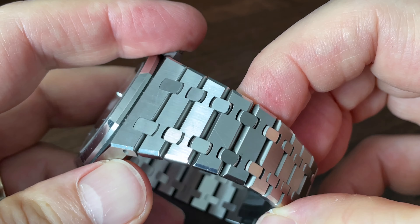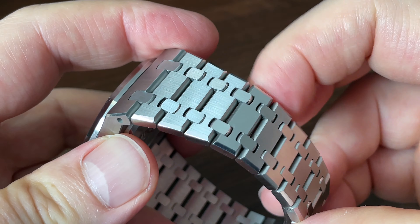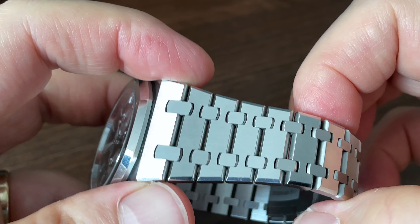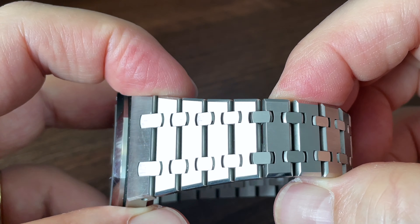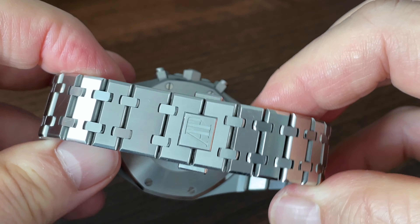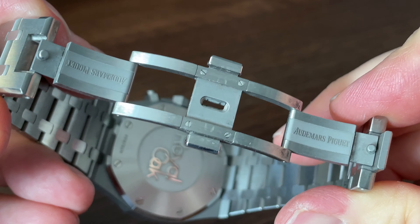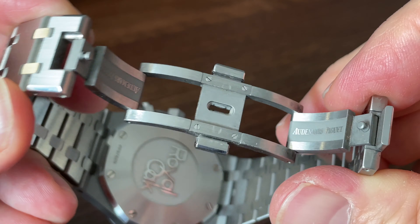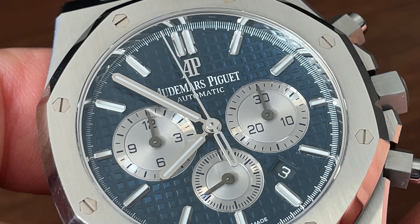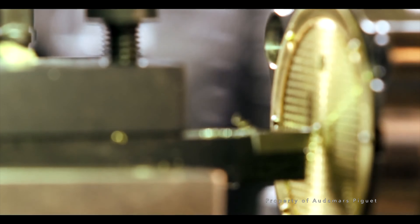Being one of the first integrated bracelet watches, you'd expect the bracelet to be one of the best. It's certainly robustly engineered. The bracelet is brushed all round with polished edges and bevels as on the case. Just holding the watch, the links have a lovely silkiness to them and play with the light with a glistening effect where the light catches the polished edges. This one isn't sized for my wrist, so it's difficult to judge overall comfort, but I'd be worried about those tightly spaced links on my hairy arms. Although there's a contemporary 18mm clasp, the bracelet tapers dramatically from 27mm at that first link width. There's no on-the-fly adjustment, but we do have a very robust butterfly clasp with twin pushes and a signed closing plate, ensuring only one way of closing.